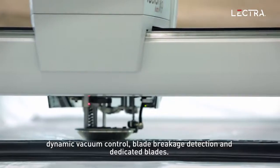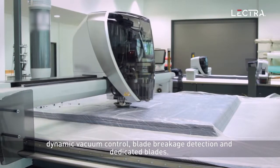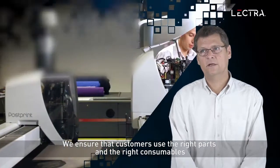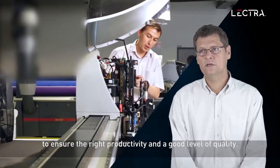Vector Auto can enable additional savings thanks to its low power consumption, dynamic vacuum control, blade breakage detection and dedicated blades. We ensure that customers use the right parts and right consumables to ensure the right productivity and good level of quality.